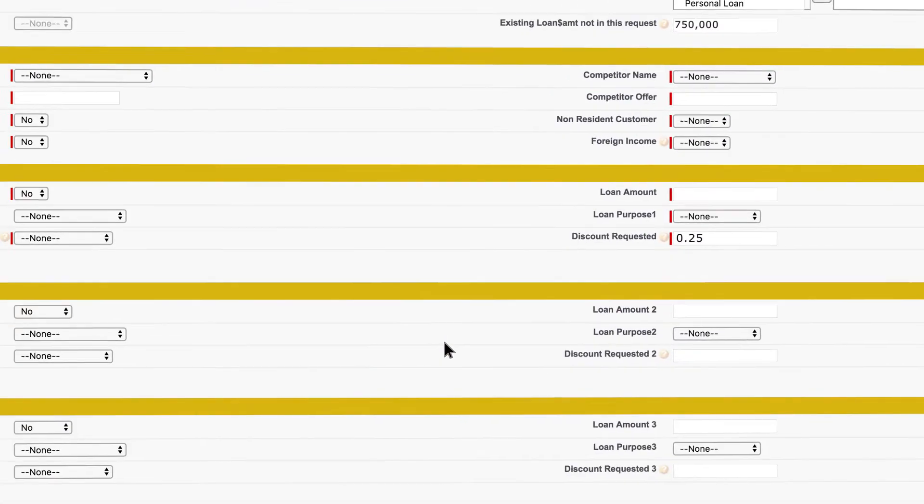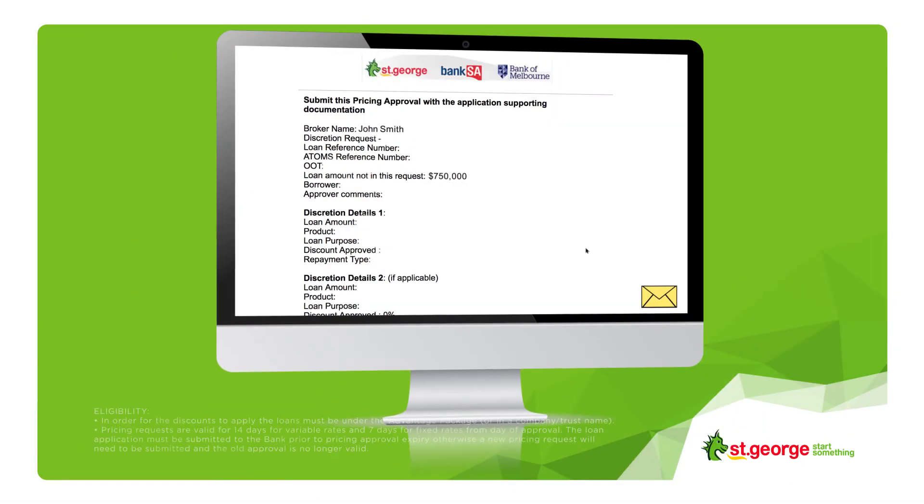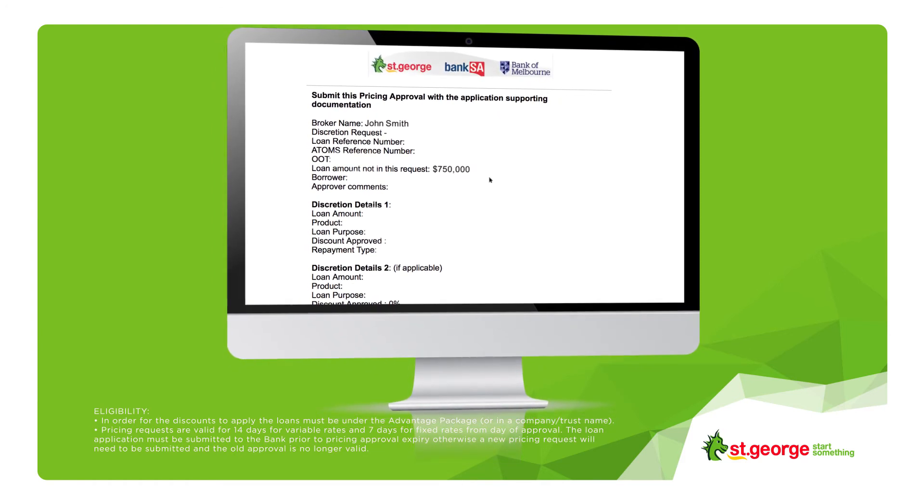Then once you're done, click submit. Most times we'll email you straight back with a response to the rate you requested, but if it needs extra consideration, we'll get back to you within 24 hours.